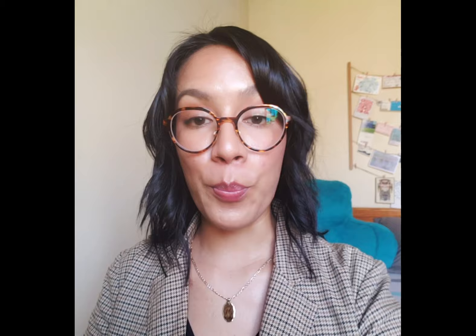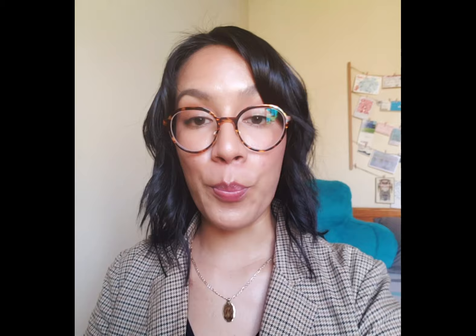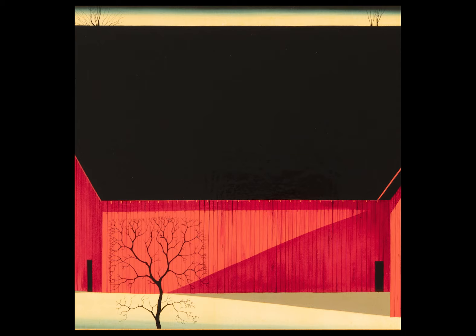What immediately pulls me into the space is the trapezoid of opaque and heavy black, which is the roof of the barns, that really glisten in person as if they were freshly painted by the artist.